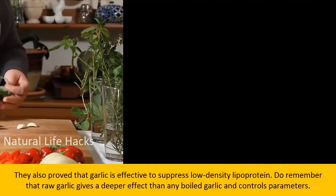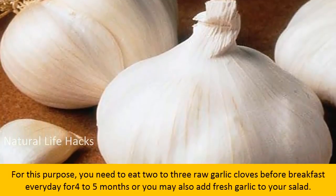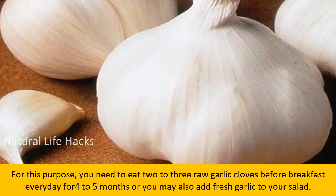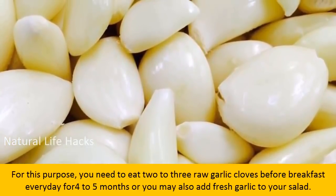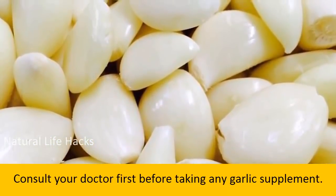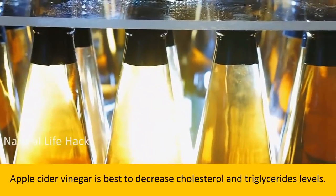Do remember that raw garlic gives a deeper effect than boiled garlic. For this purpose, you need to eat two to three raw garlic cloves before breakfast every day for four to five months, or you may also add fresh garlic to your salad. Consult your doctor first before taking any garlic supplement.